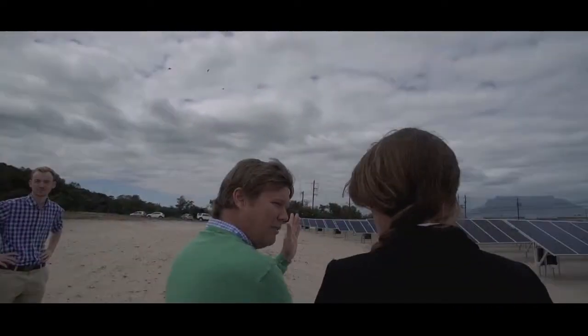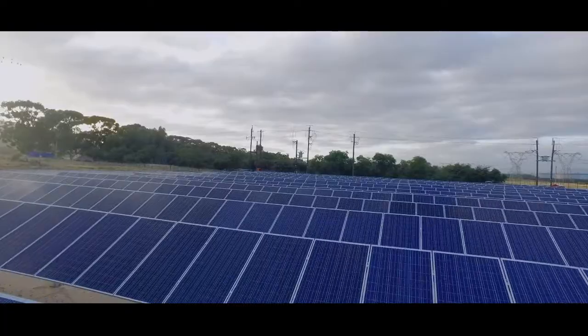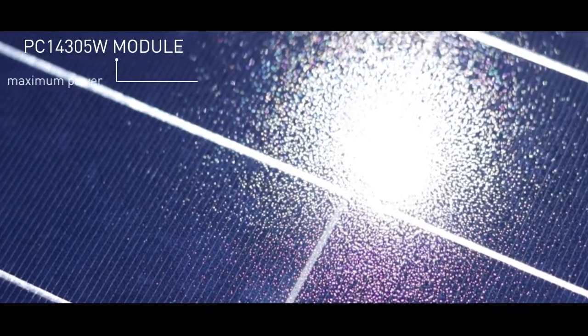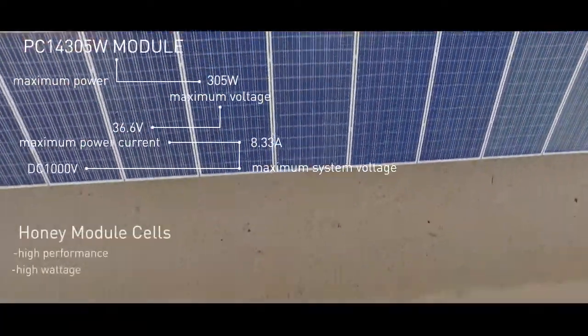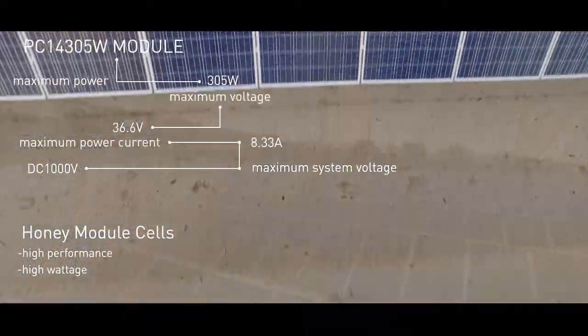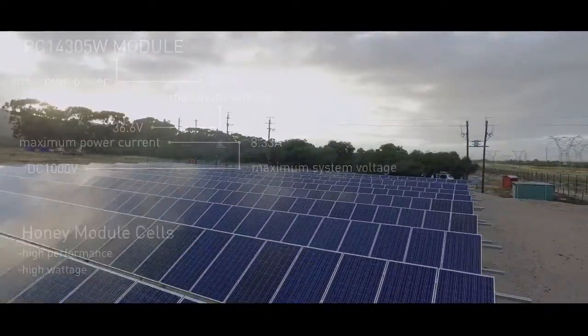At the De Grendel Wine Farm in Cape Town, we've recently installed a 189 kilowatt peak solar PV installation. For the De Grendel Wine Farm installation, we've provided the PC14 305 watt module. Although the size of the module is a utility scale module, we've seen within the local market that it's really leading towards the big 72 cell to maximise cost efficiency. The cells that we use are the honey module cells, so very high performance.